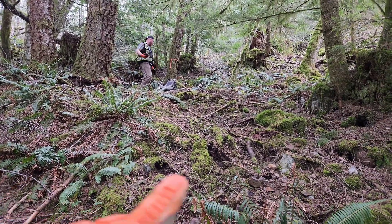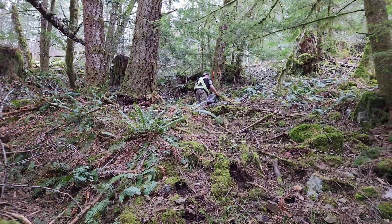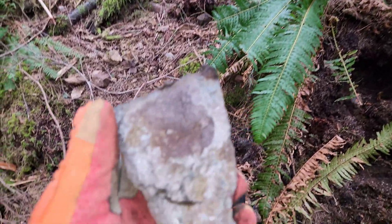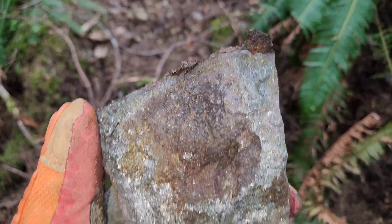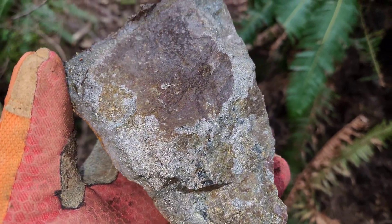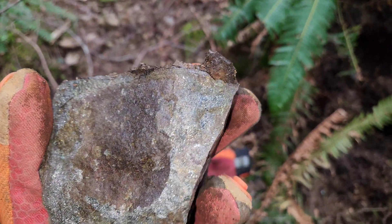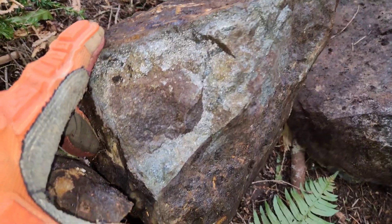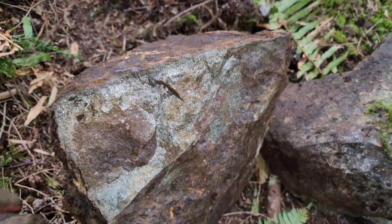Down here, this is a waste pile from where they trenched — everything they trenched out seems to be in piles below it. And this is where we're finding mineralization that has massive sulfides, pyrite, chalcopyrite — finding big, giant chunks of it here.